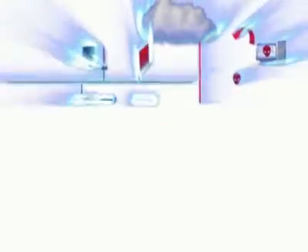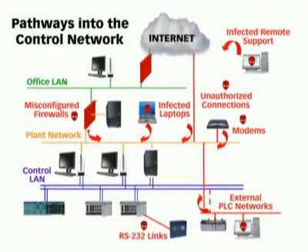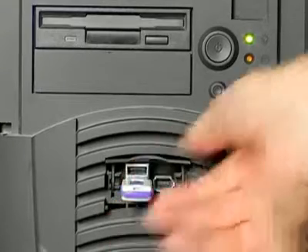Even if your control system isn't connected to the internet, you're at risk. Most attacks now enter the system from either the business network or through secondary pathways like infected laptops, remote access over VPNs or modems. A single USB key can shut down your entire plant.